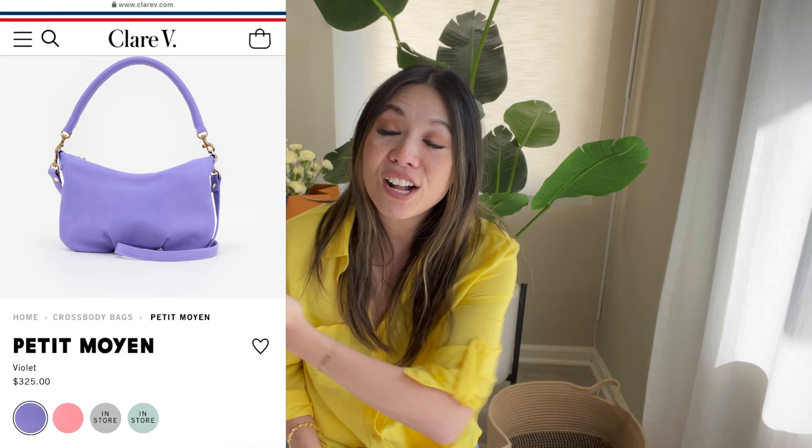Number three — I saw this in a targeted ad on Instagram — is this Claire V bag, called the Petit Moyen. They have it in this gorgeous lilac color. What's great about this bag is the versatility: you can swap out the handles, and Claire V sells fun and quirky handles separately. It also comes as a crossbody, and the leather looks very buttery soft. I've never seen it in person; I know Nordstrom carries some styles, but this lilac color is only on the Claire V website as far as I'm aware. I would love to check it out because I think it's a really pretty, comfortable bag.